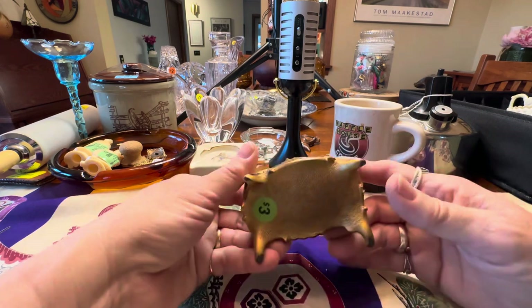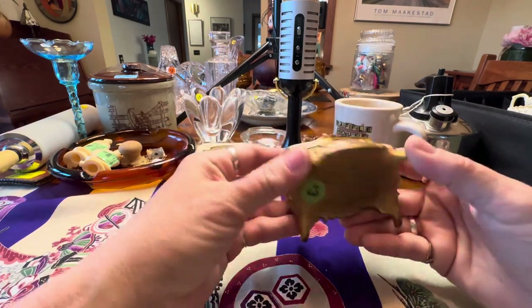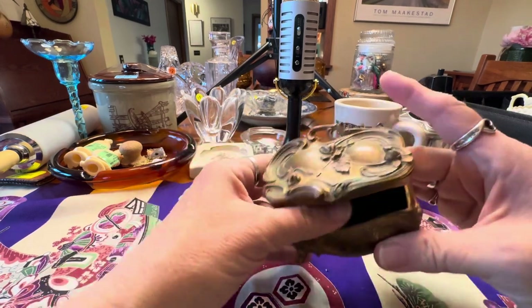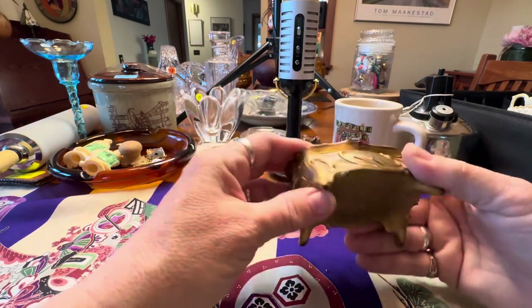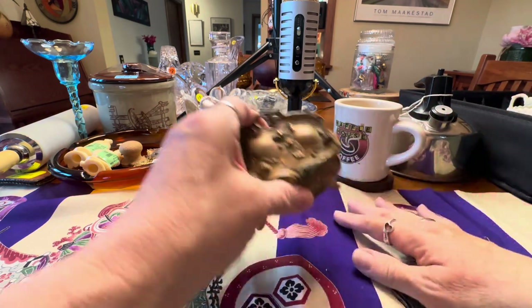Here's another item I picked up at the Titans — this is a little jewelry casket. It's missing its inside velvet lining, but otherwise in good shape. There's some verdigris right there that needs to be cleaned off. Happy to get this — I've sold these in the past for around $20.